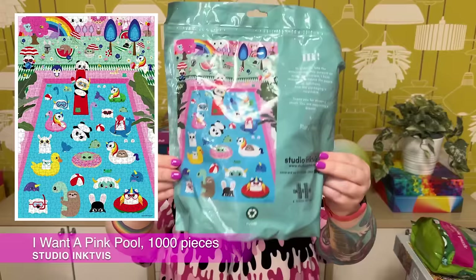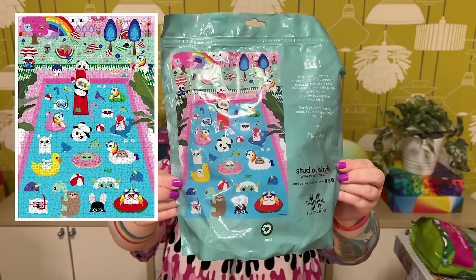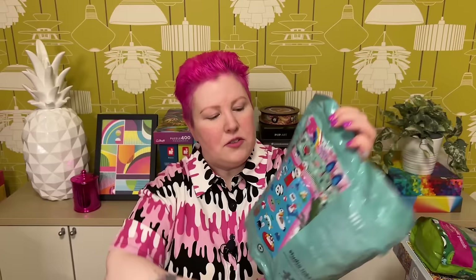Another one from the same artist and series — it's called I Want a Pink Pool Puzzle, also 1,000 pieces. It's got more of the same cutesy characters, this time having a fun pool party, with more pandas, sloths, rainbow unicorns, and all sorts of fun cute little characters. There are great pool floaties too — a donut one, a rubber ducky, a flamingo, and even a little koala in a pink tree. I think as you put it together you'll discover more and more funny little details.